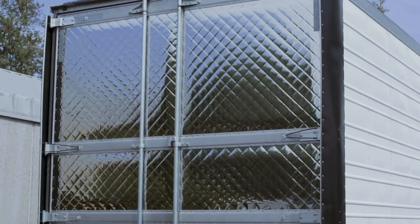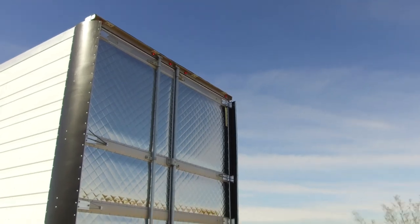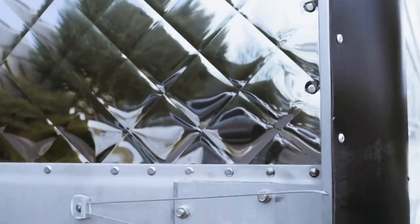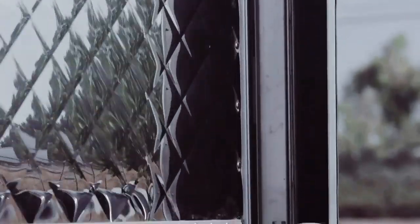The Utility Aerodynamic Tail is constructed from a UV-protected thermoplastic composite. It is comprised of two black side foils and one single black top foil assembly. Side foils are connected to the swing doors and will automatically deploy and undeploy when the doors are opened and closed.